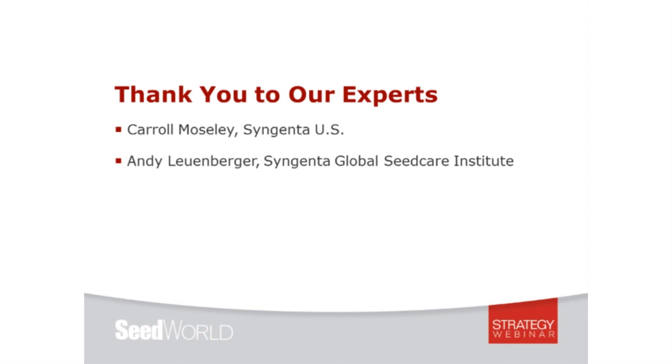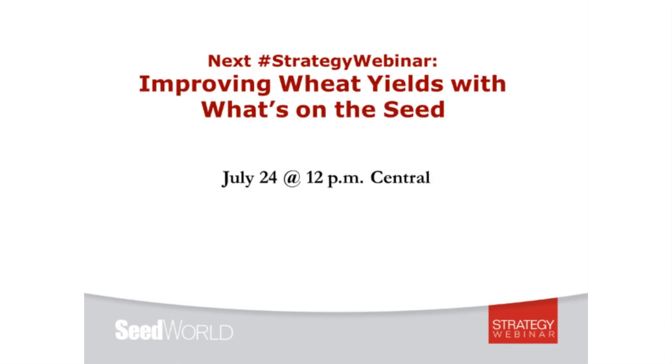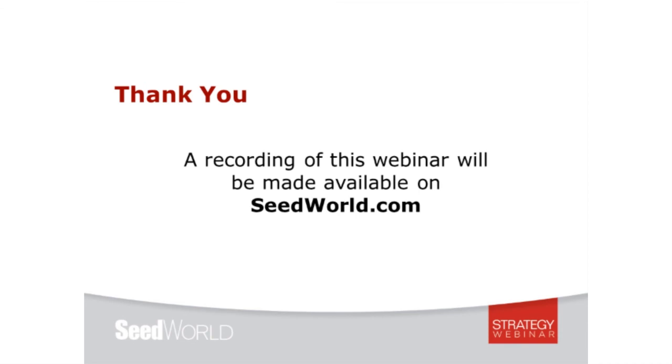That brings us to the end of our webinar. Thank you to both Andy and Carol for sharing their expertise and taking the time to answer questions. Thank you to Syngenta for their support of this Seed World Strategy Webinar series. Our next webinar will be held July 24th at 12 p.m. Central, on the topic of improving wheat yields with what's on the seed. This webinar has been recorded and will be made available on seedworld.com this week. Thanks to our listeners for joining us — please fill in the questionnaire at the end. This is Julie Deering signing off.